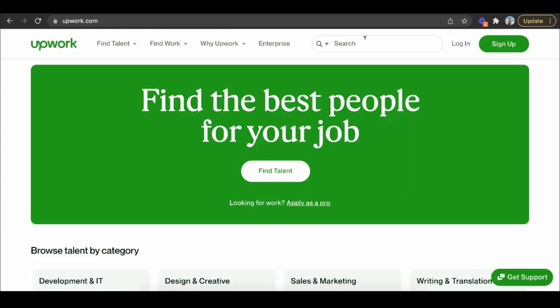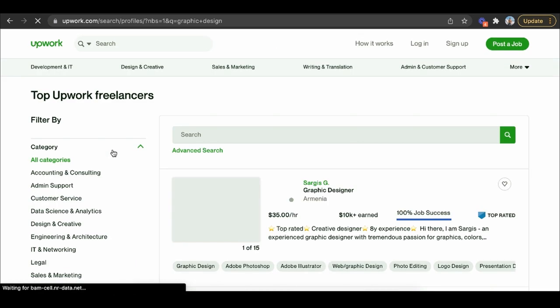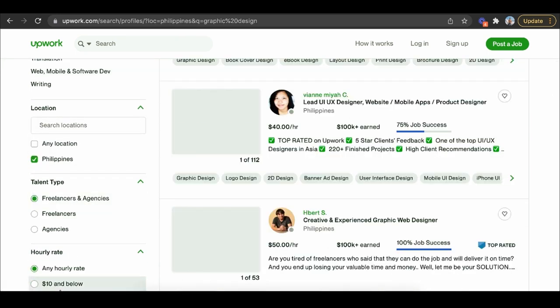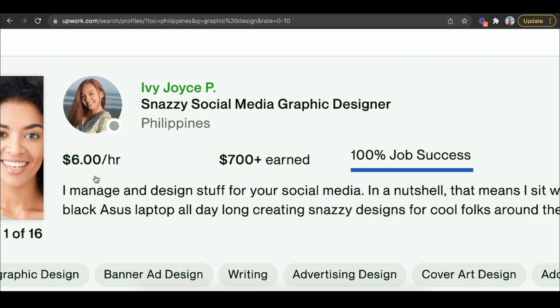Then I would go to Upwork and type in 'graphic design.' What I would do back when I was doing print-on-demand is click the location Philippines and set the hourly rate to $10 an hour and below. I would literally find people for around $6 an hour — some of these designs would take them minutes to create. I remember doing the math: it was about $2 a design when I was negotiating. And each one of those designs could potentially make me $100 a month, so you can see the economics of this business model.